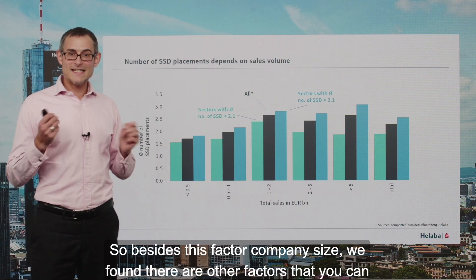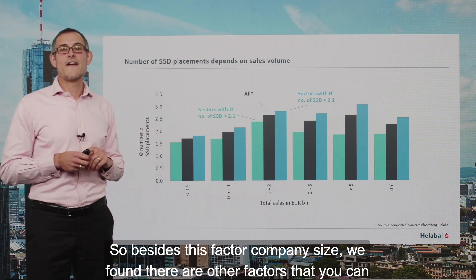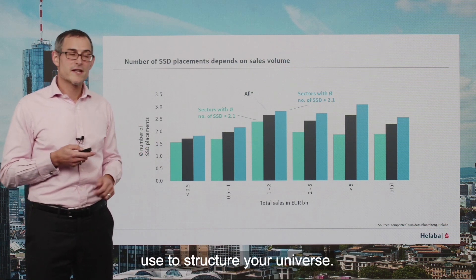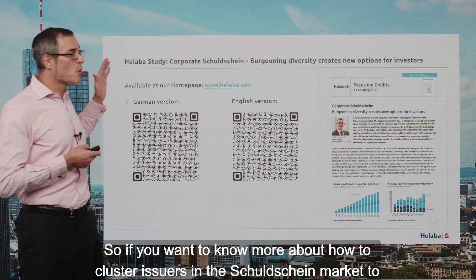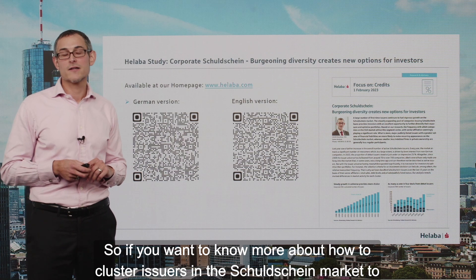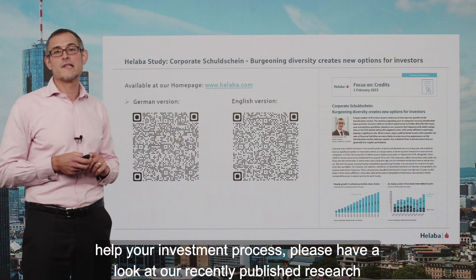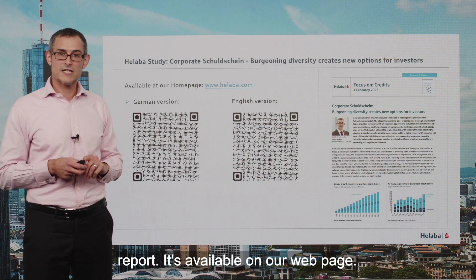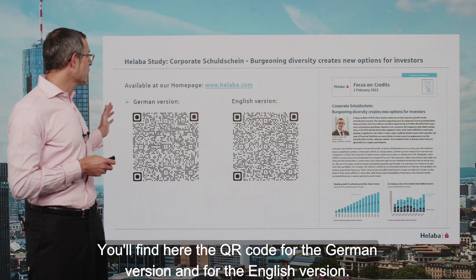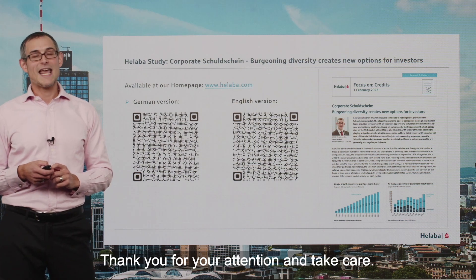Besides the factor of company size, we found there are other factors that you can use to structure your universe. If you want to know more about how to cluster issues in the Schuldschein market to help your investment process, please have a look at our recently published research report. It's available on our webpage — you'll find here the QR code for the German version and for the English version. Thank you for your attention and take care.